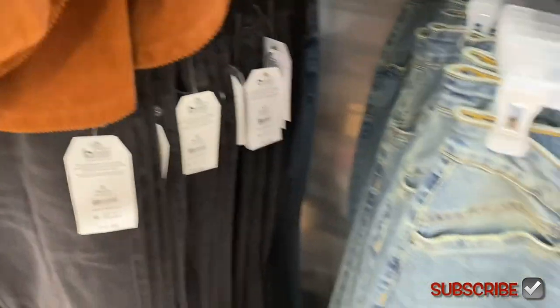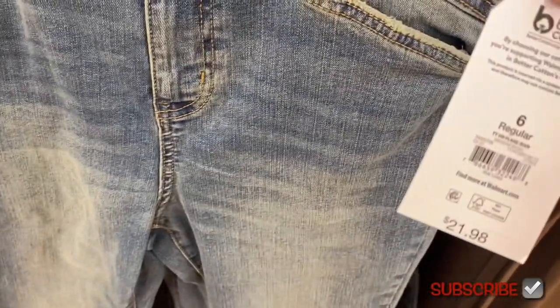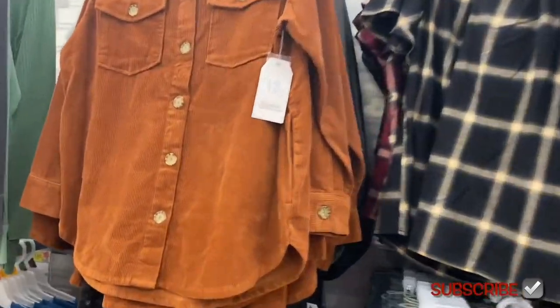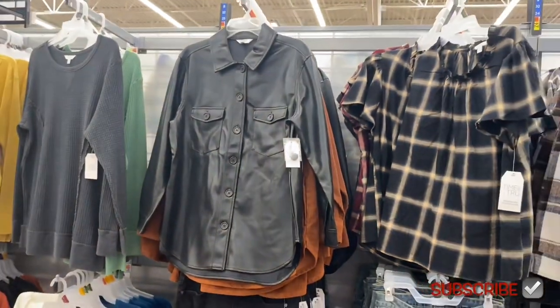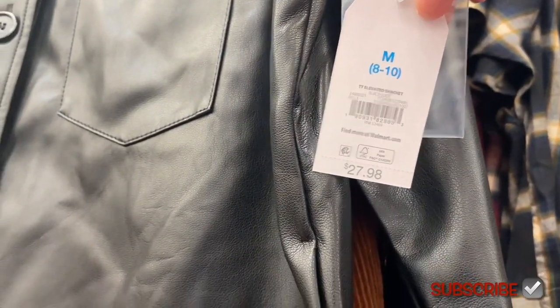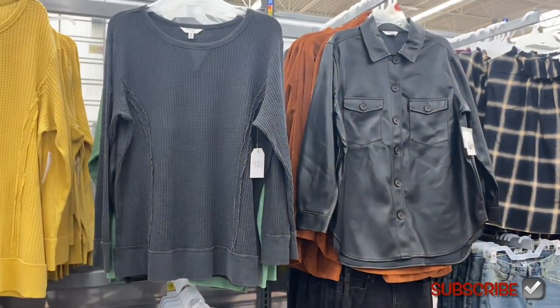There's a different style back there too — high rise flare at $21.98. And there's a new jacket! You see the brown corduroy one, but they also have a faux leather jacket by Time and True — that is so cool! Let me know if you bought it and how it feels. It's an elevated jacket at $27.98. Walmart is definitely on trend this season!